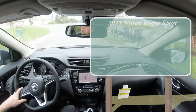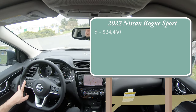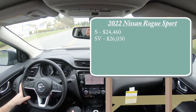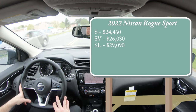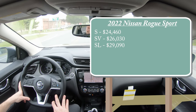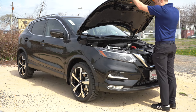Let's start with pricing. There will be a few different trim levels available for the 2022 Rogue Sport: the S starting at $24,460, the SV at $26,030, and the SL — the one we have today — starting at $29,090. That was all pricing for the front-wheel-drive configuration. If you want to add all-wheel drive, simply add $1,500 to any of those prices.